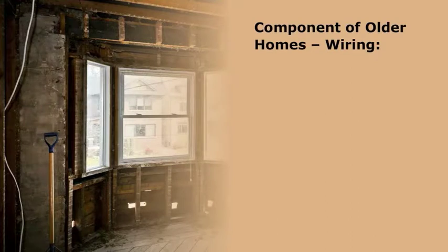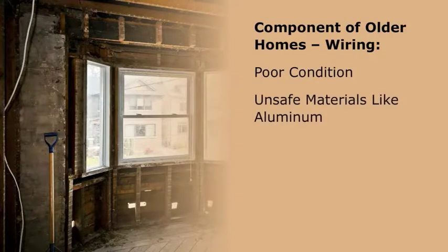One component of older homes that is typically outdated is the wiring. Not only may the older wiring be in poor condition, it may also be made of unsafe materials like aluminum. In either case, it should be replaced.